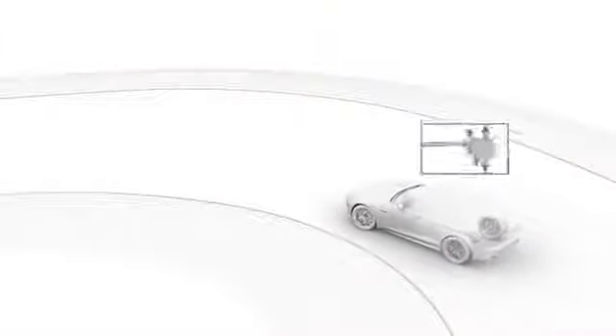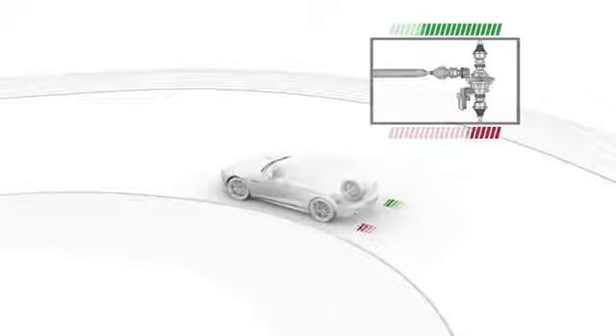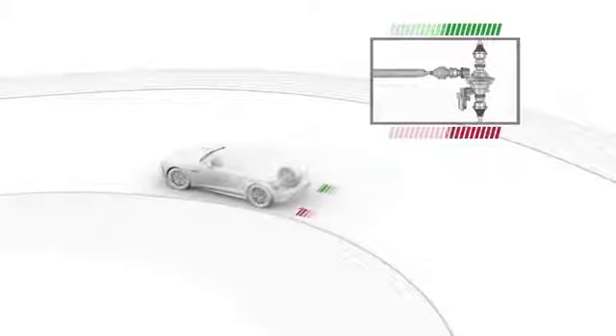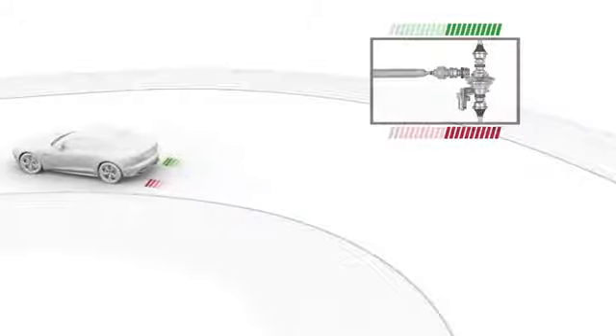The active differential controller takes inputs from many sensors around the vehicle, such as wheel speed, steering angle, and yaw angle, and is able to very quickly control the locking torque of the rear differential to control the trajectory of the vehicle in the line that the driver is intending.